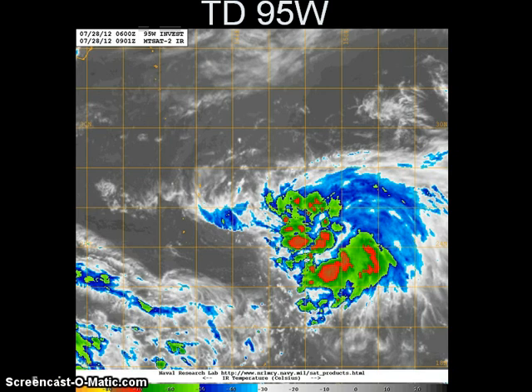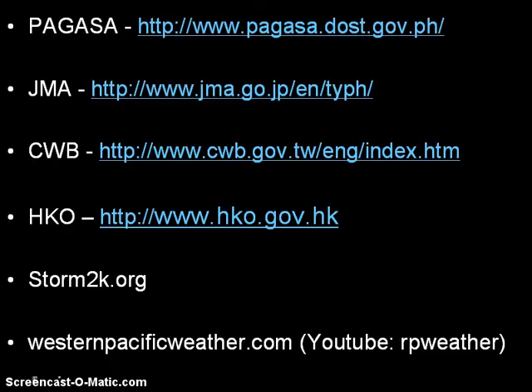So that's the update on both systems right now in the Western Pacific. Continue to keep monitoring the official forecasting agencies, especially PAGASA, for the latest signal warnings, thunderstorms, and flood warnings for your area, as well as JMA. That is all for right now. Stay safe. Bye-bye.